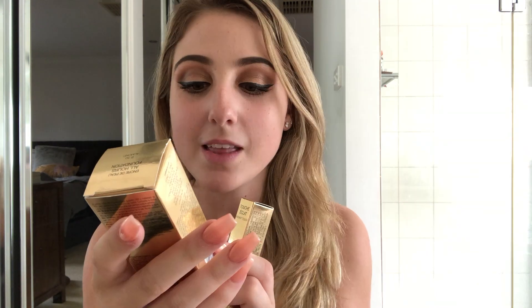Hi guys, welcome back to my channel! Today I'm going to be reviewing and showing you my first impressions of Yves Saint Laurent's new foundation and concealer. This is B30 in Almond for the foundation, and this one is Ivory Lumiere — Luminous Ivory. I've put my eye makeup on but haven't put any foundation or concealer on, so everything's showing — but we'll fix that right now.